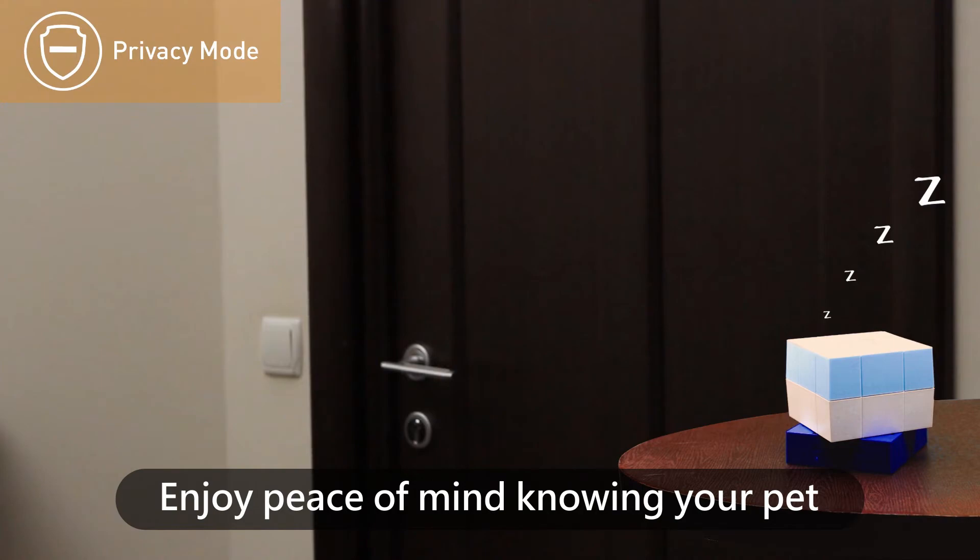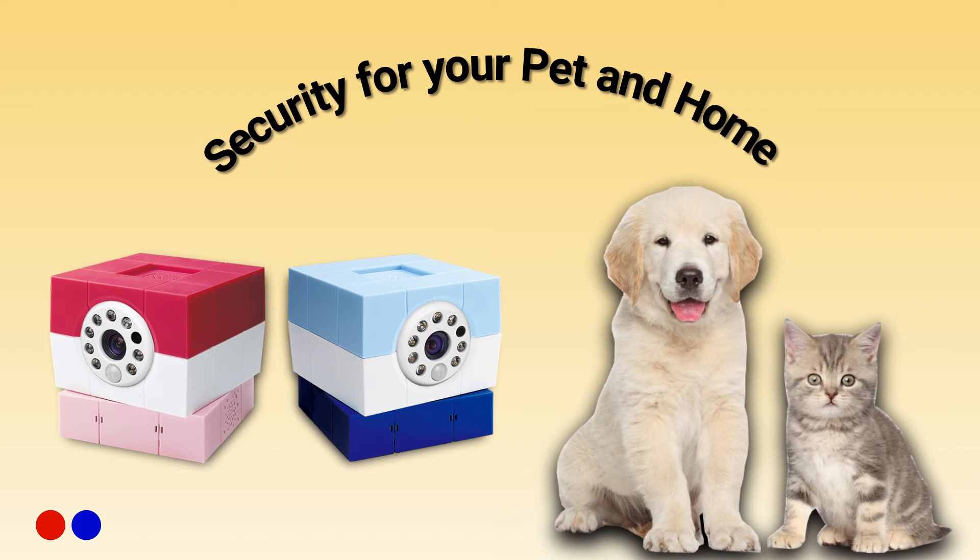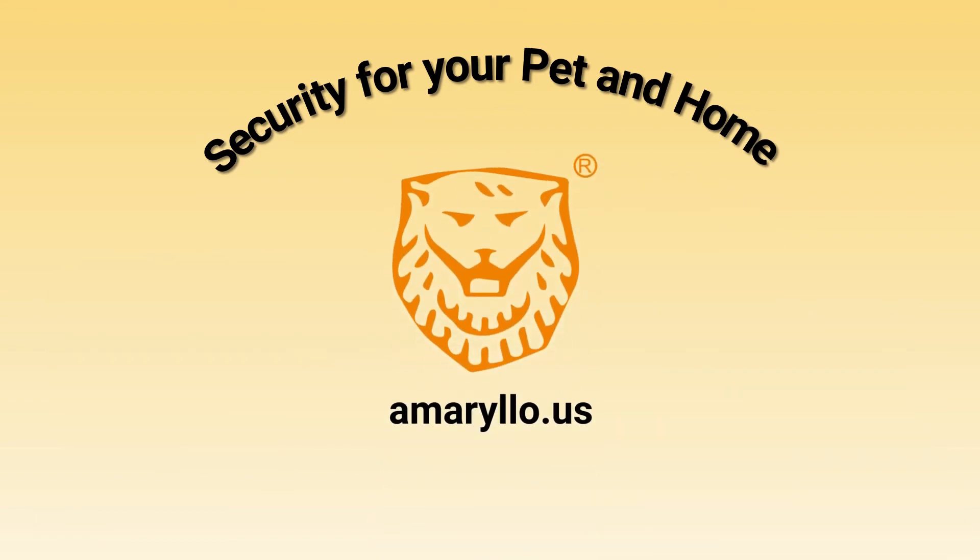Enjoy peace of mind knowing your pet and home are secure with Petite. Now available in two colors! To learn more, visit Amarillo.us.